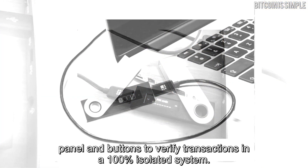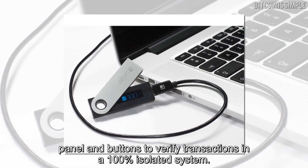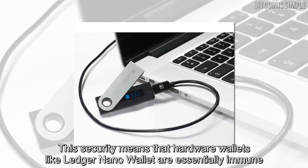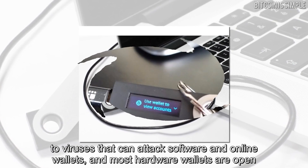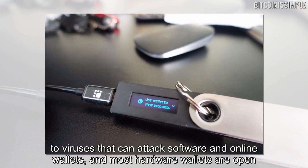This security means that hardware wallets like Ledger or Nano Wallet are essentially immune to viruses that can attack software and online wallets. Most hardware wallets are also open source for the sake of transparency.